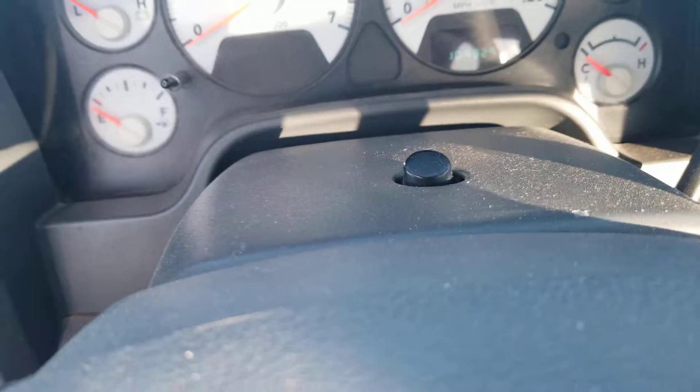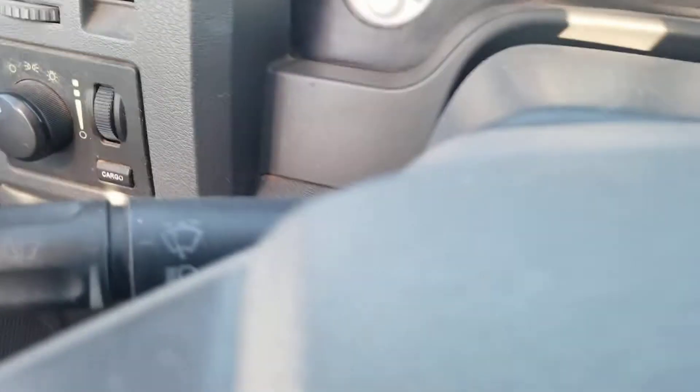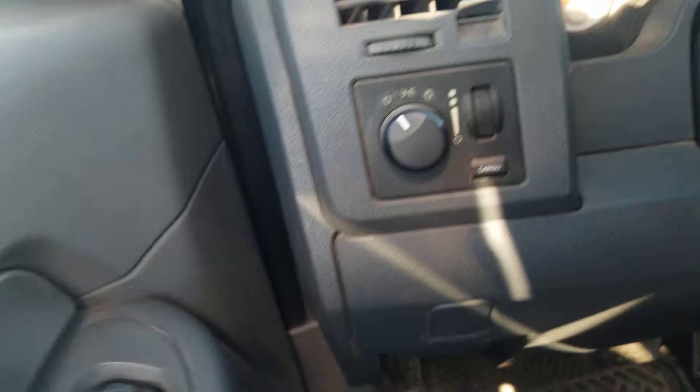It also has storage cup holders right there. You also got the compass and light system right there. Hazard buttons. On the left you also got the windshield wipers, headlights control, fog lights, headlights and gauges lights, cargo button, mirror controls, window locks and door locks.